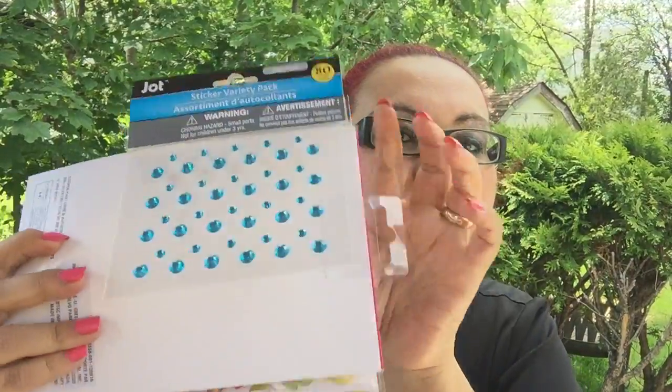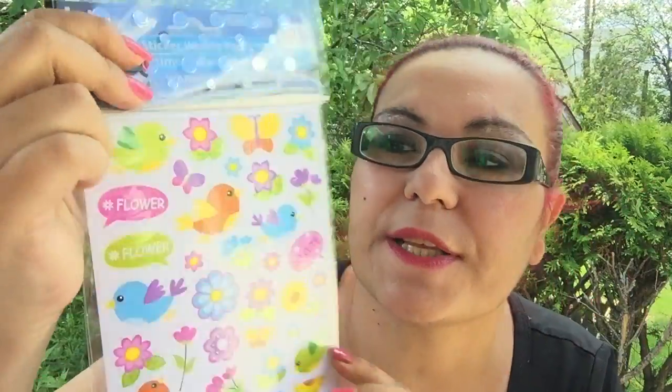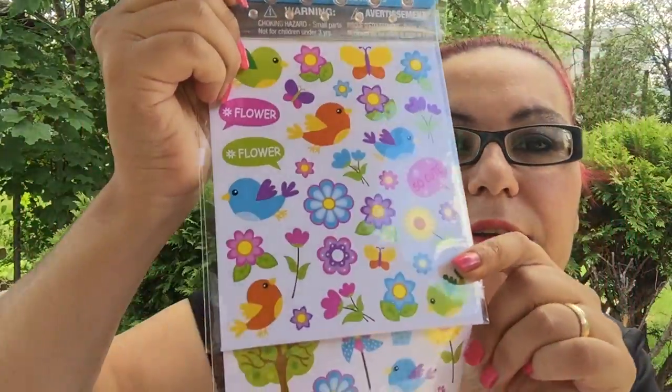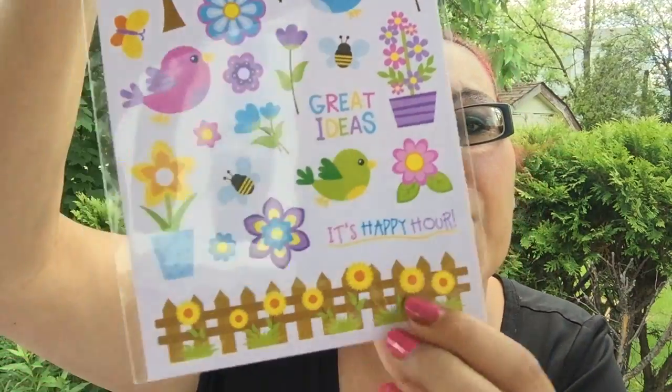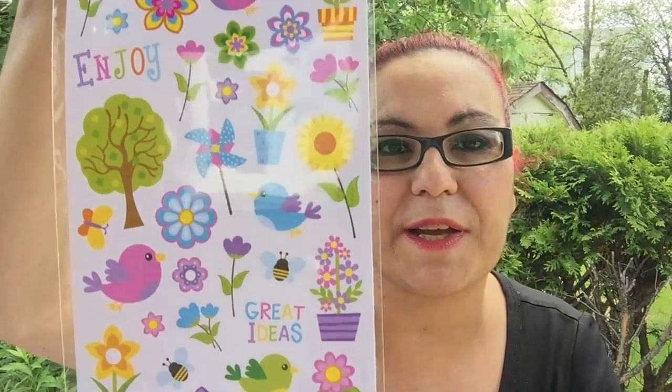Next is the blue rhinestone pack — it's so colorful! There are birds, cute quote bubble words, flowers, and the third page has trees and a picket fence with sunflowers. That is beautiful — Jot is coming up with some really nice stickers.